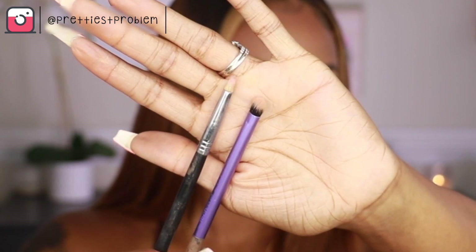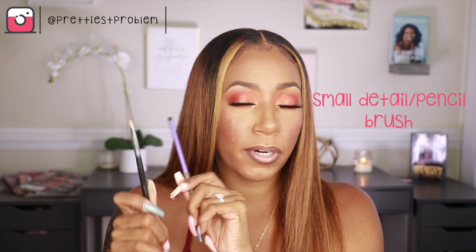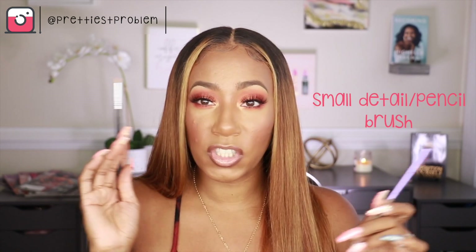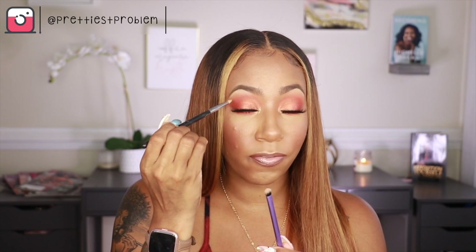The next brush I use frequently is a smaller pointed brush — these are pencil brushes that come to a point. This one comes to a point; this one is more of a smaller detail brush. I use them mostly to put a little highlight on my inner corner, which I absolutely love — it just glams any look up. You can also use them on the bottom of your eye if you're smoking it out. You want some that are a little more fluffy as well for blending, and for any fun details like a sharp cut crease, these smaller detail brushes are great for that.